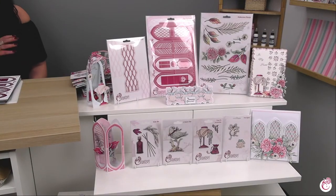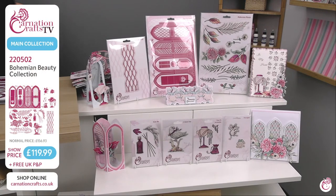Good morning and welcome to Carnation Crafts. We are live from the Carnation Crafts TV studio. Lovely to have your company as always. We are bringing you the gorgeous Bohemian Beauty Collection. We're going to have a look at the main collection, go through all of the boards so you can see it, look at some finished samples, and then start some demos.